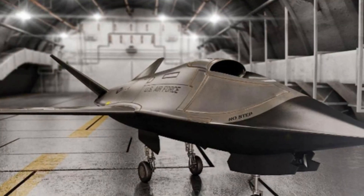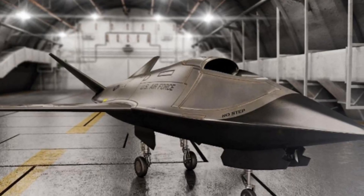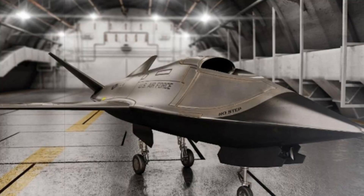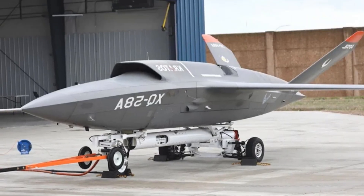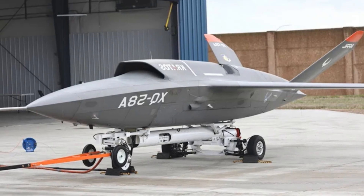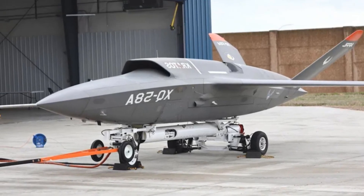This latest model, however, introduces a conventional landing system, marking the third method of launch and recovery developed for the Valkyrie by Kratos. The updated design features a tricycle landing gear setup, with a nose wheel and two main wheels, and retracts neatly into protective fuselage doors when stowed.